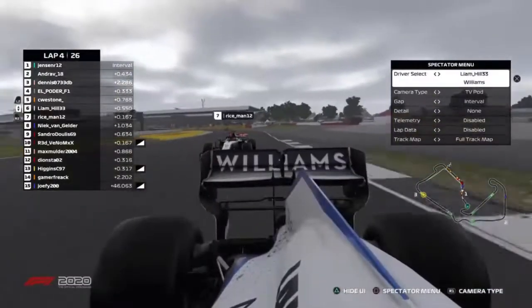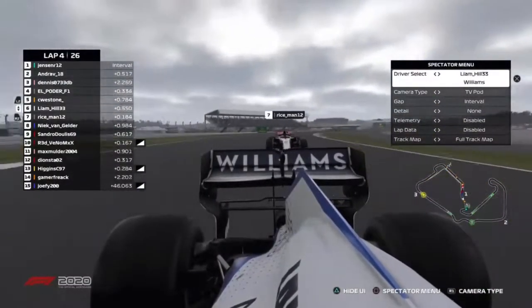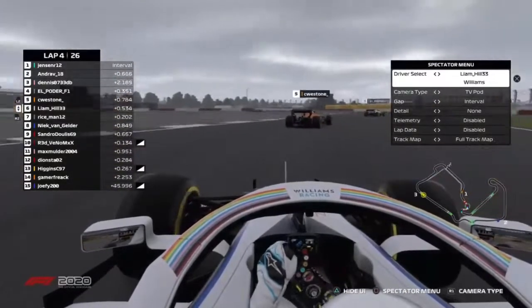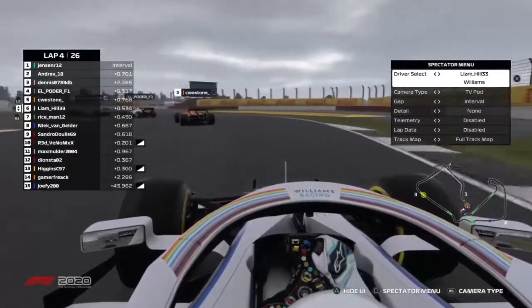He gets around him for the sixth spot. So Liam Hill, who started last in this field, is now up into sixth. He's got Cameron Wesson-Edwards in front of him.